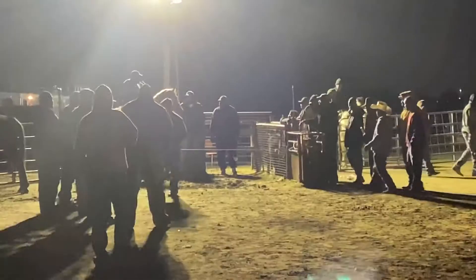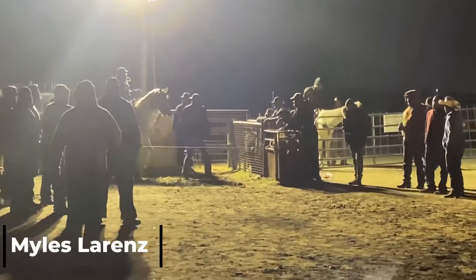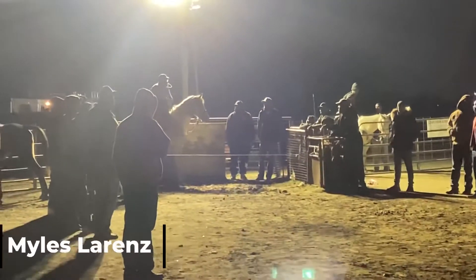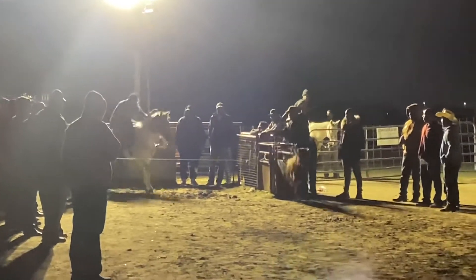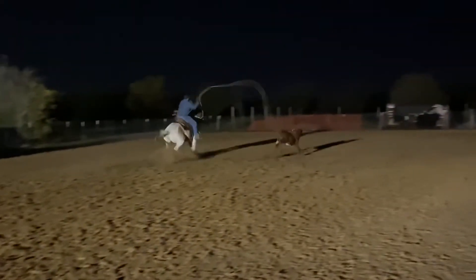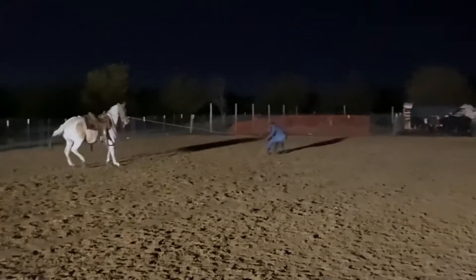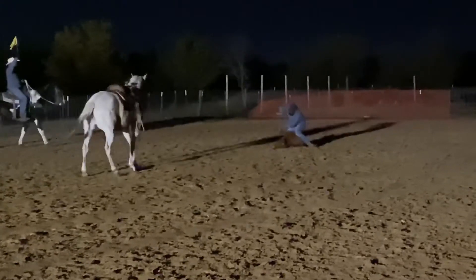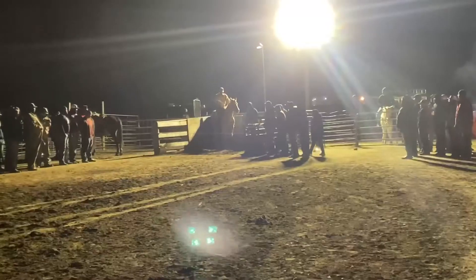Next up we have Miles Lorenz backed into the box for his first calf. Getting that horse situated, nice and comfortable. He's out — oh, he drew a runner! Look at him whoop, got it on him. That's how you ride, get down that road Miles. Big flank for a big calf. Time for a 15.74, 15.74.